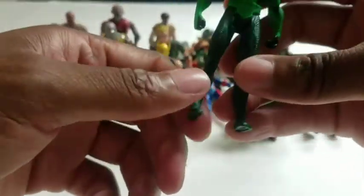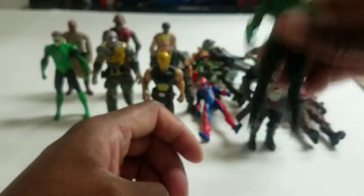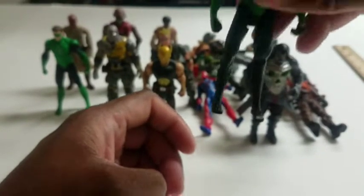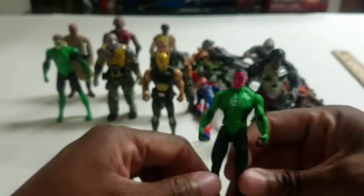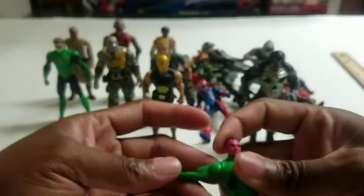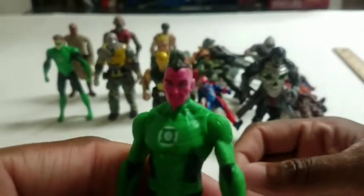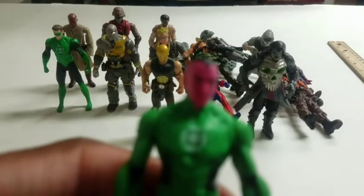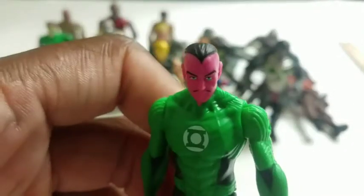Next is Sinestro from the 2011 Green Lantern film. He came with either Baris or Sade. He's ranked lowly compared to Hal Jordan because his feet were molded a certain way and they're stuck, so he doesn't stand easily. Other than that he's cool — decent articulation, no knees or elbows, but he looks like the actor. He's pink with green eyes, he's cool.